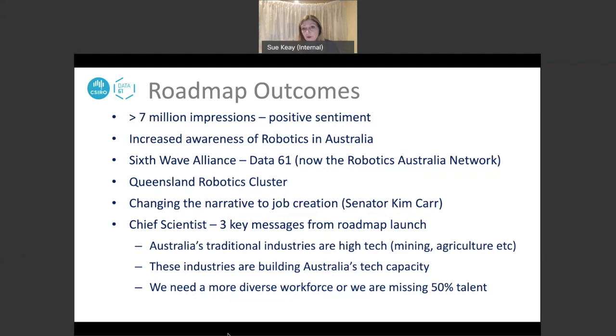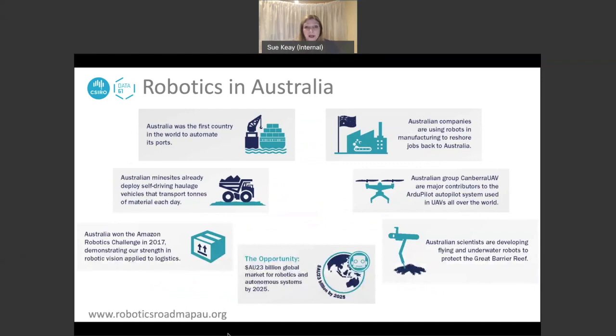Obviously we need a more diverse workforce — we're missing out on 50% otherwise. It was a pleasure to discover in putting the roadmap together the range of examples where Australia led the world in different aspects of robotic technology. The robotics industry in Australia may be quite immature and fragmented at the moment, but there are a number of fantastic success stories, and we need to make them visible because the robotics industry in Australia has been very invisible.